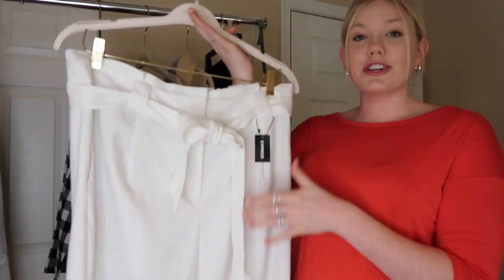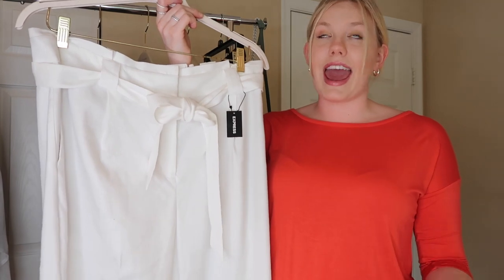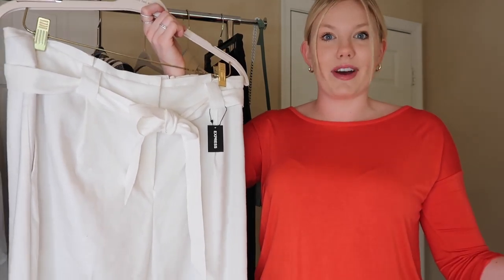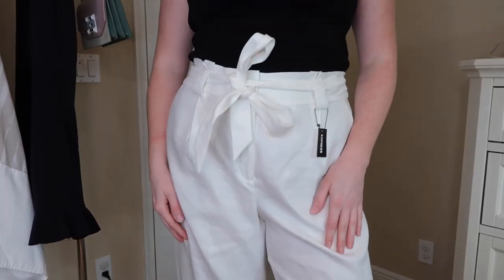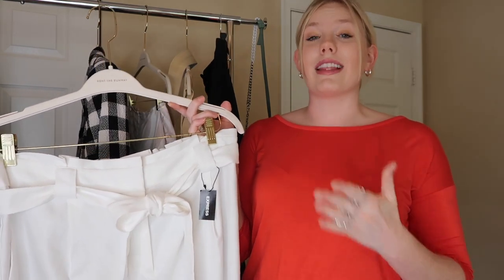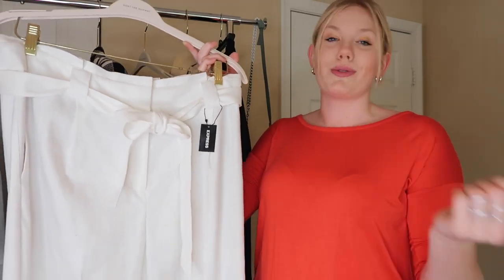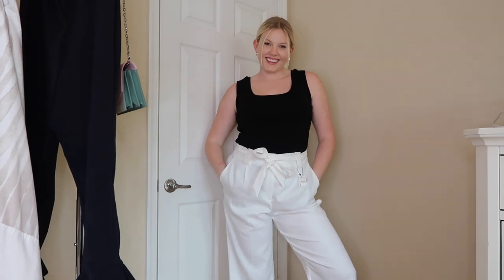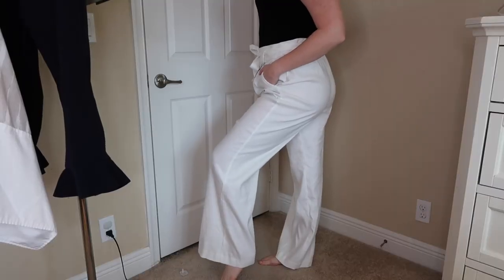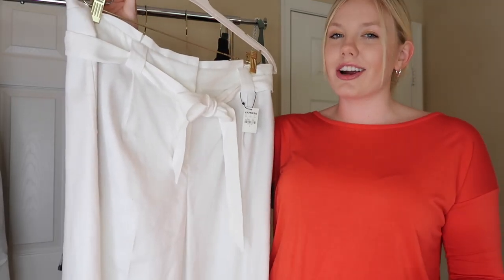Next I am obsessed with these paper bag pants — these are from Express. We all know how paper bag pants work: they make you look so good, they're very figure flattering, and I think they're a staple that everyone should have. These ones specifically come with a tie in the front and they are more of a wide leg trouser, which is also a big trend this summer. There are two pockets on this pant, and white is such a summer color — overall very cute and trendy.